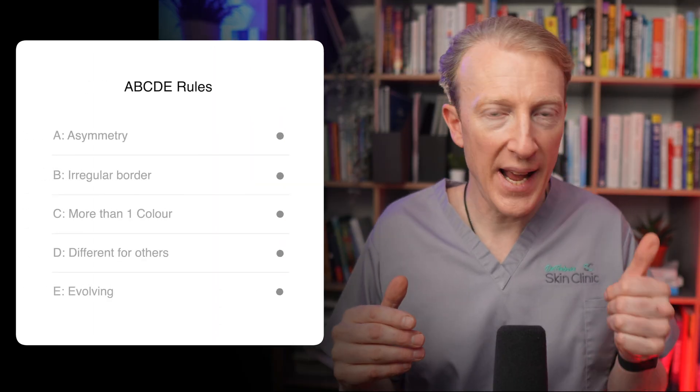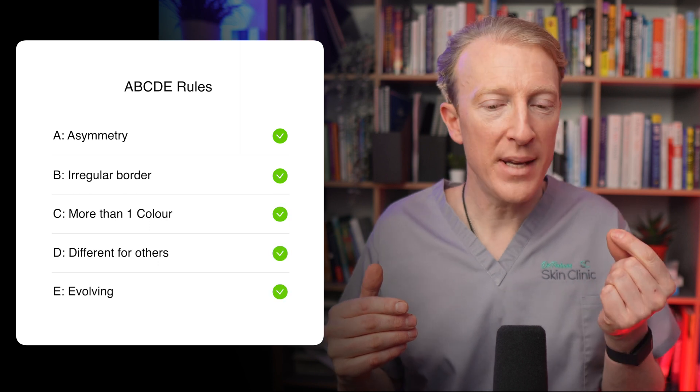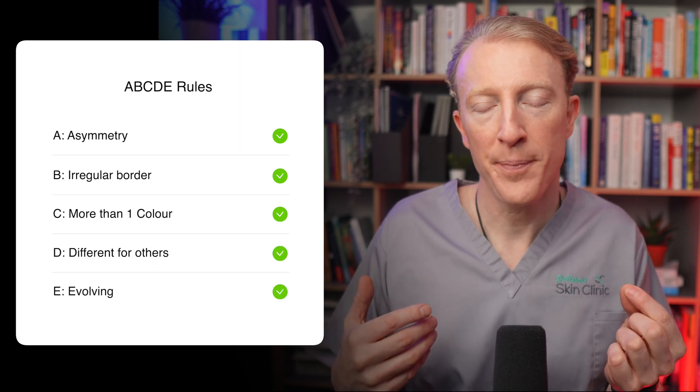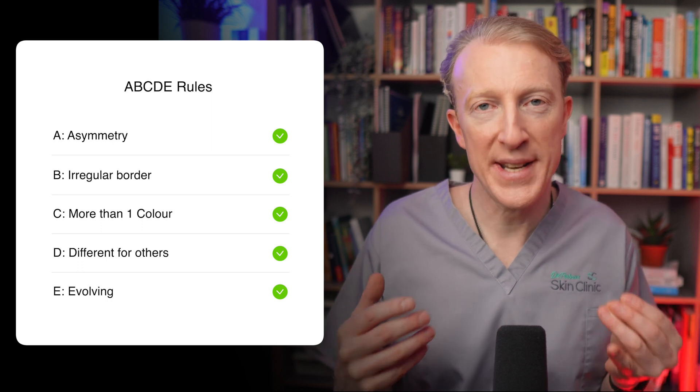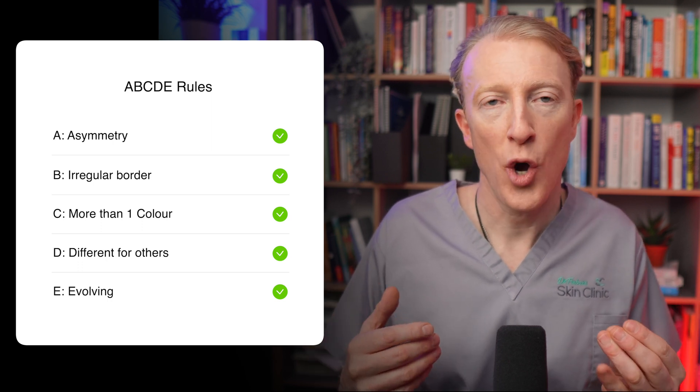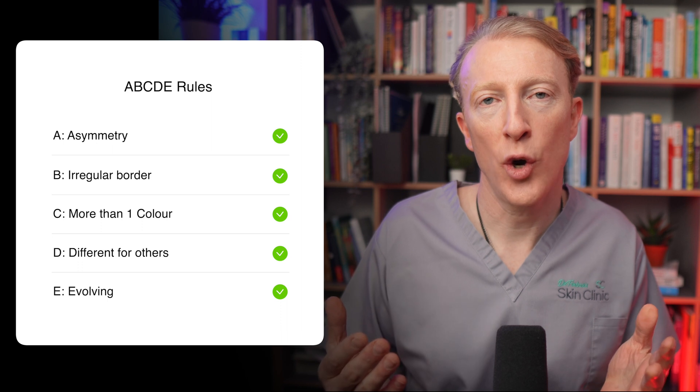Look out for darker areas within any flat, pigmented areas. Follow the A, B, C, D, E rules. That means watching for lesions which appear to be: A — asymmetrical; B — have irregular borders; C — have more than one colour; D — look different from all your other lesions; or E — are evolving or growing.